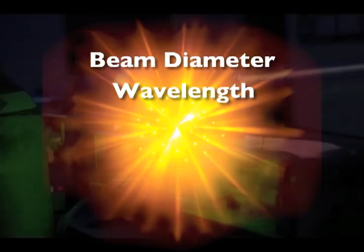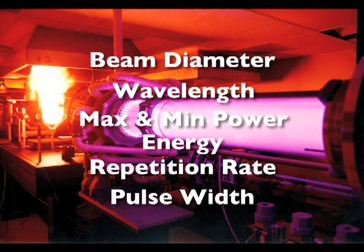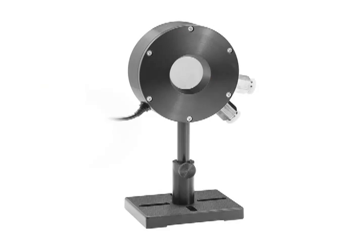Laser parameters such as beam diameter, wavelength, maximum and minimum power, energy, repetition rate, and pulse width combine to determine which sensor is the most appropriate for your application.